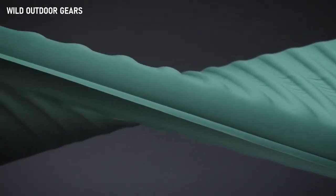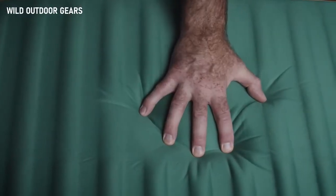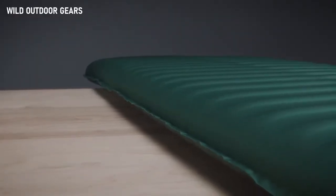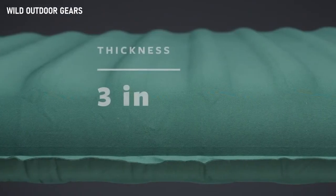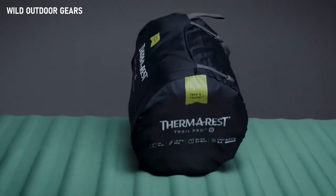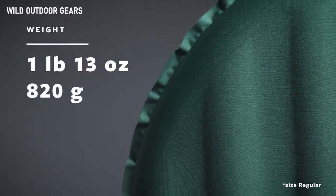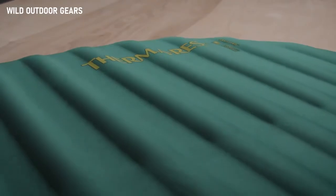The beloved Trail Pro now features a stretch knit top and extra thick foam to provide backpackers unrivaled luxury. As the thickest pad in the trek and travel line of self-inflating pads, the Trail Pro offers 3 inches or 7.6 centimeters of premium foam comfort at camp. Weighing 1 pound and 13 ounces or 820 grams, it allows you to explore deeper into the backcountry without sacrificing comfort.